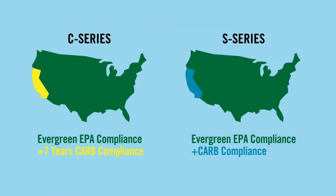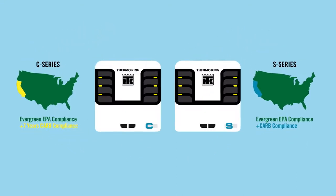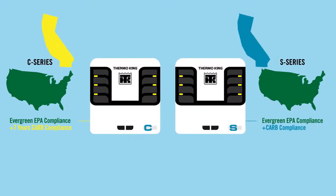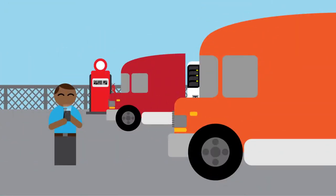Now, before you step up your fleet's cooling game and begin reaping the reward of double-digit fuel savings, there are a couple things to consider when deciding between the C-Series and S-Series — like how long you plan to keep the unit, and whether or not you operate in California. Whichever unit is right for you, Precedent will help your business attain unprecedented levels of operational efficiency and fuel savings.